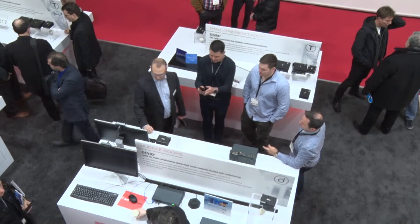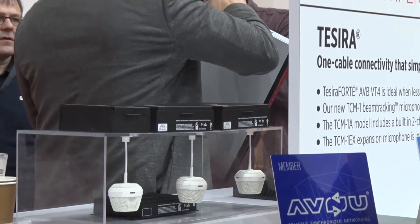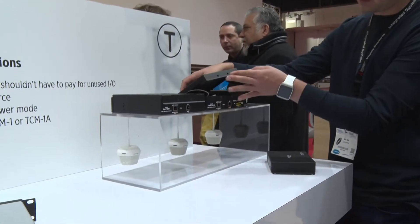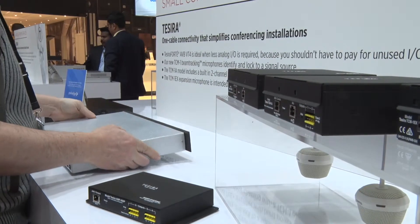This year is looking up. We're really excited based on how our offerings have been received. This is our first launch of all of our beam tracking with Tessera Forte and the new amplifiers. We're very positive about how the year is going to go, and we're going to continue to do things that are innovative in the conferencing space — going back to making life easier for our integrators and having great sound. That's the main thing we want to deliver: great audio to our customers in a very easy and efficient way. So we'll continue to develop products in that regard.